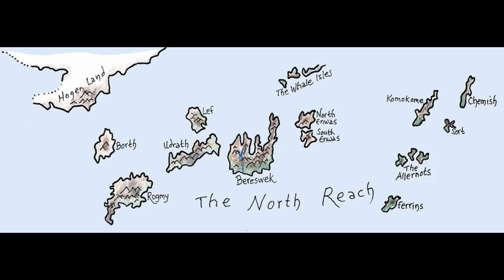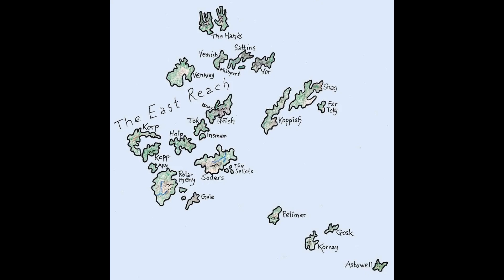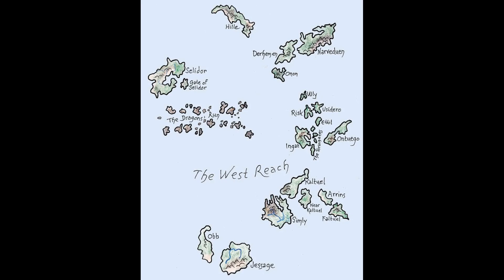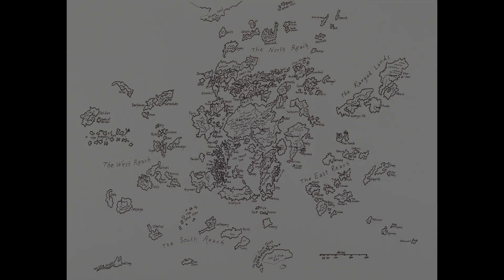The Earthsea archipelago is clearly situated in a tectonically active region, but its overall origin remains uncertain. To better understand its formation, I will examine a few key islands individually and draw conclusions based on their unique characteristics. Could Earthsea be more than a fantasy world — a place of volcanoes, shifting tectonic plates, powerful ocean currents, and evolving landscapes? Let's find out!